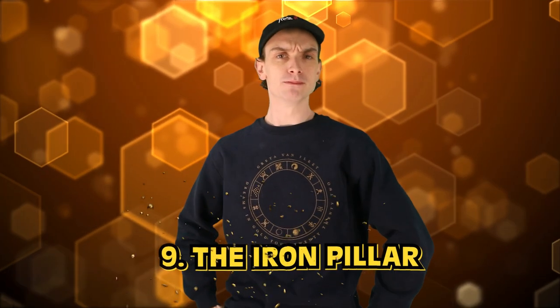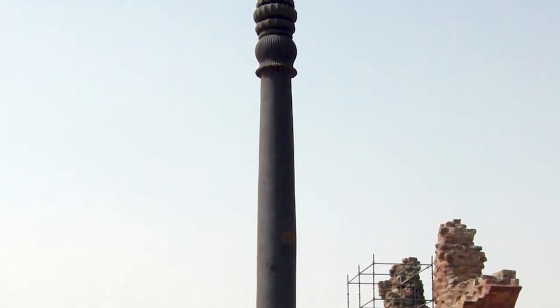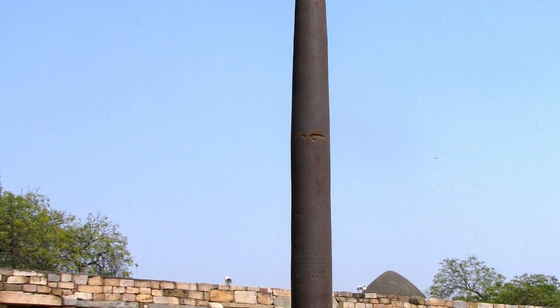Number 9: the Iron Pillar of Delhi. It's a 7.3-meter-tall iron column located in the Qutub complex in Delhi, India. It went up sometime during the Gupta period, around the 3rd and 4th century AD, and it's been standing for over 1,600 years without rusting or corroding at all — which is impressive. Like the Egyptian pyramids, we have no idea how this happened. The column is notable for its high-quality iron composition and advanced forging techniques. The Iron Pillar is also covered in inscriptions in Sanskrit, providing valuable ancient history about the Gupta Empire and in remarkable condition, which is super rare. The pillar attracts visitors from all over the world.